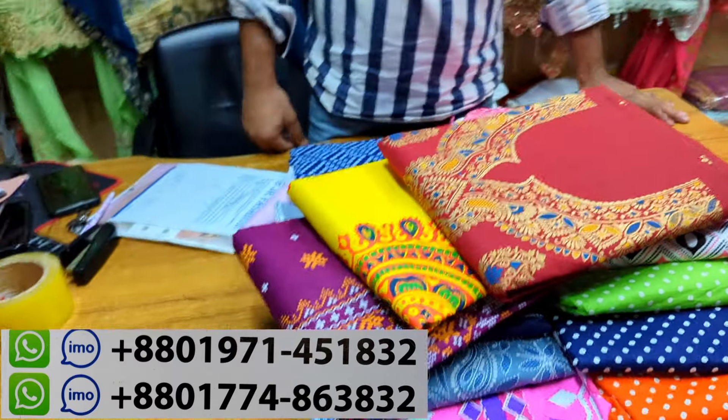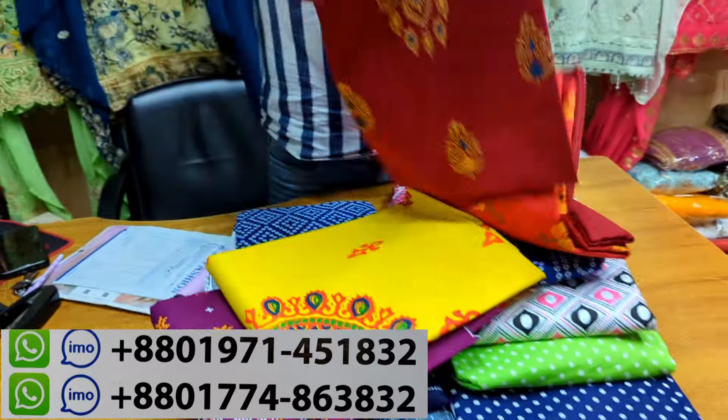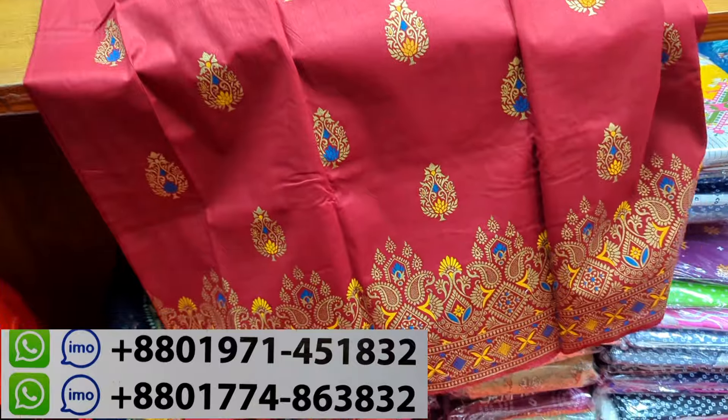Assalamualaikum, welcome back to my channel. Now, deeper mystery dot com. Here are two more items. This is 100% cotton.